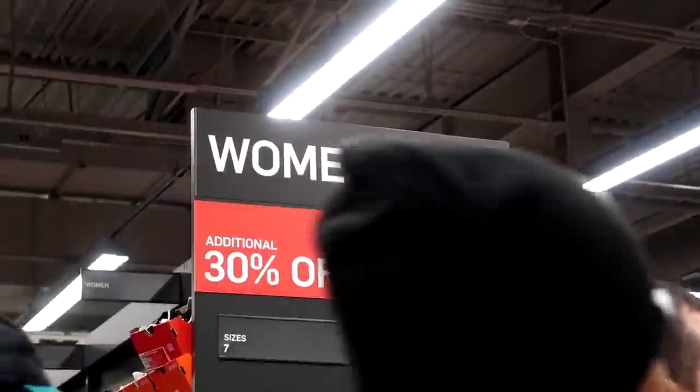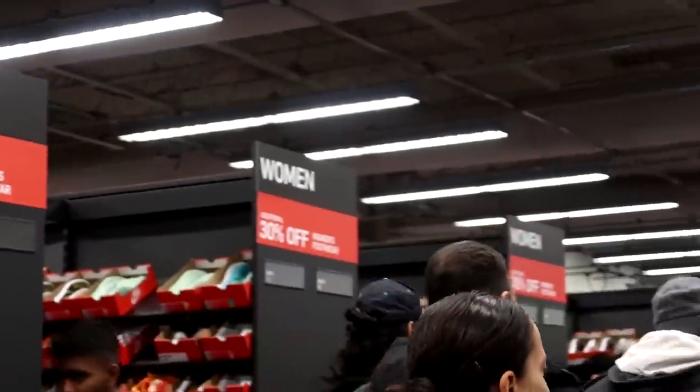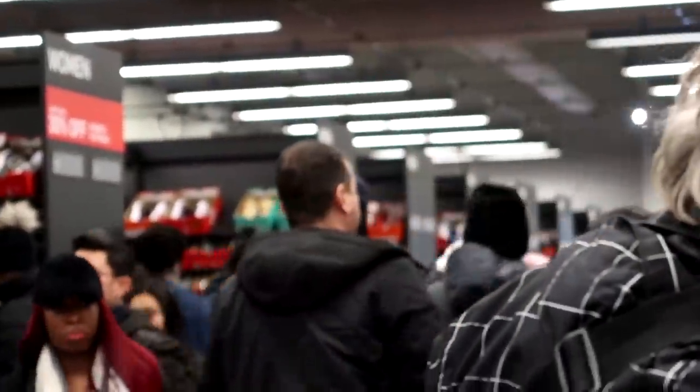Women's sneakers at this Nike outlet are going for an additional 30% off while men's shoes have no extra discount — Tom jokes that's sexist.